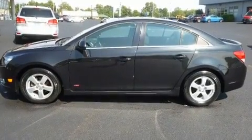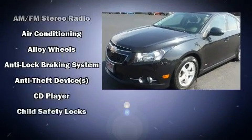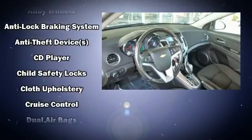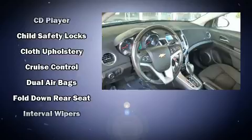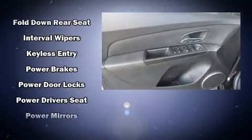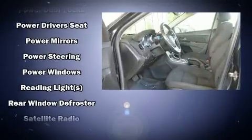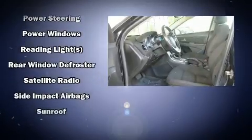Chevrolet ensures the safety and security of its passengers with equipment such as dual front impact airbags with occupant sensing airbag, head curtain airbags, traction control, ignition disabling, and ABS brakes. Brake Assist technology provides extra pressure when applying the brakes.